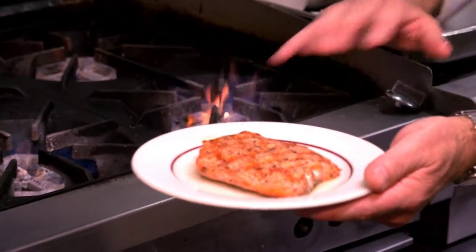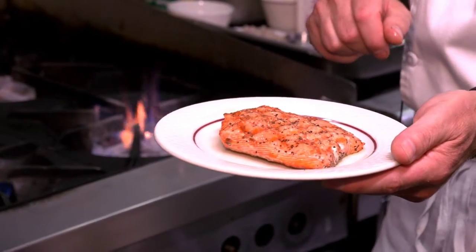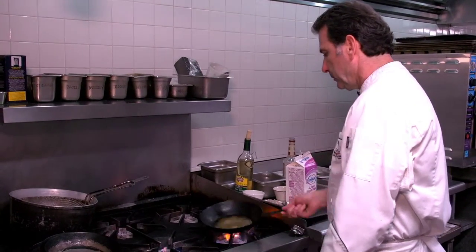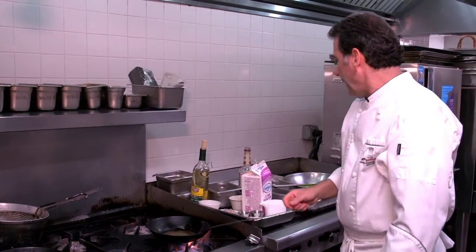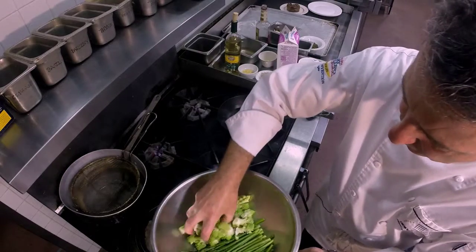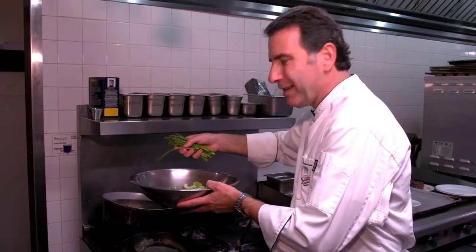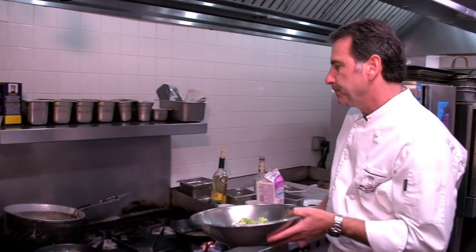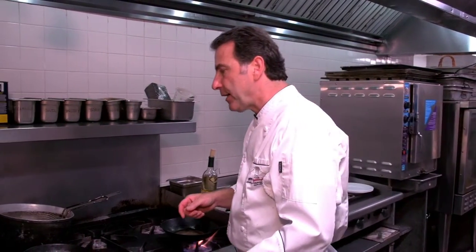We seasoned this and char grilled it on the char broiler — it's beautiful with nice marks. As I said, this salmon is deep red; sockeye is definitely a good choice for this month. We're going to start with a little bit of olive oil, and I have some blanched vegetables here — this is romanesco, which has kind of a cauliflower-like texture, and then some fresh asparagus.